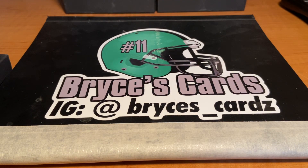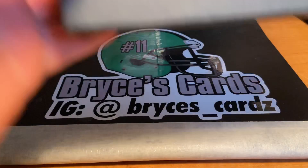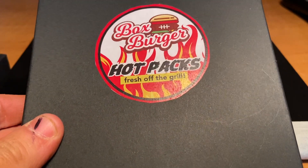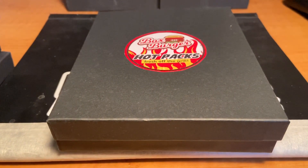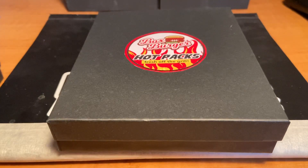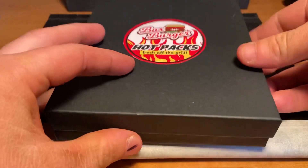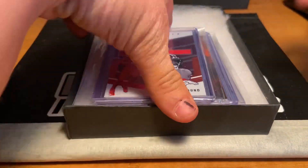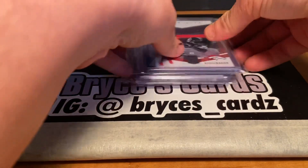What is up YouTube, it's Price's Cards, back in another video. And today we won't even be needing this — we have more of these box burger hot packs, fresh off the grill. Two of them are for the Patrick Mahomes Chaser, and three of them are from the Lamar Jackson Chaser. I guess we can hop right into it. It doesn't have the cool tape on it like last time, but let's hop into it.